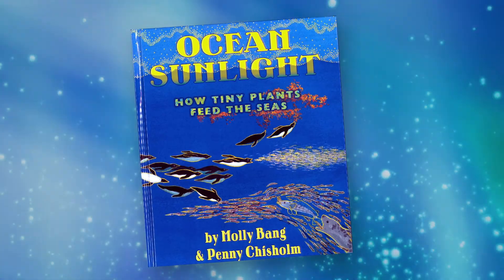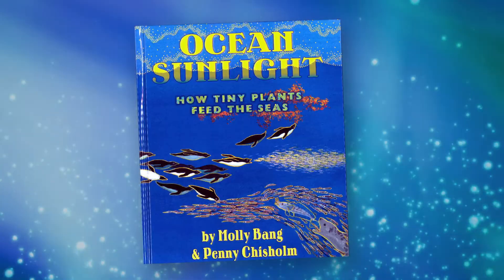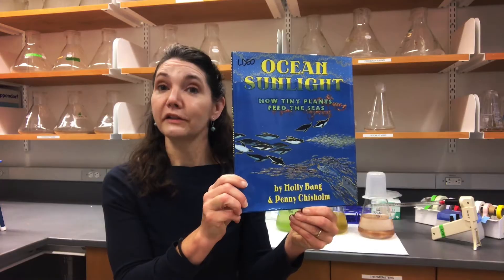Welcome to Storytime at Lamont, brought to you by the Microbial Oceanography Group. My name is Sheehan Haley, and today I'll be reading Ocean Sunlight: How Tiny Plants Feed the Seas by Molly Bang and Penny Chisholm, illustrated by Molly Bang. Let's get started.